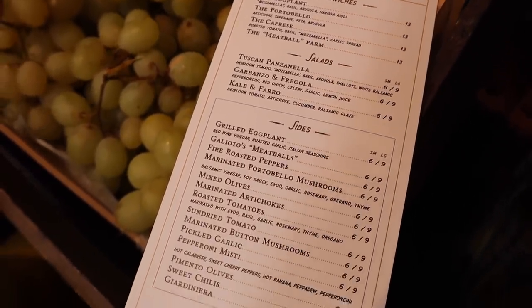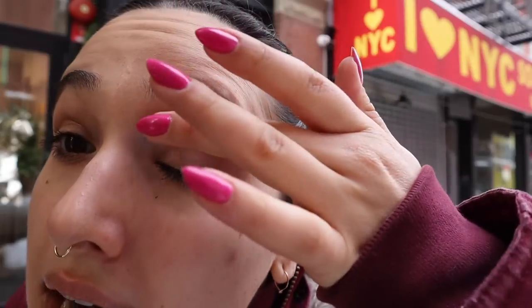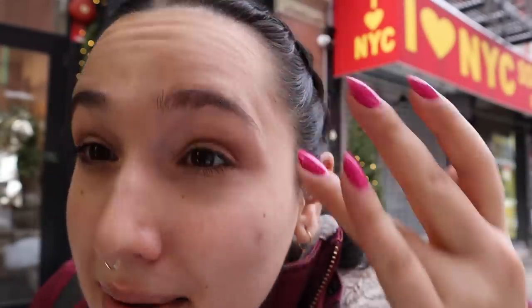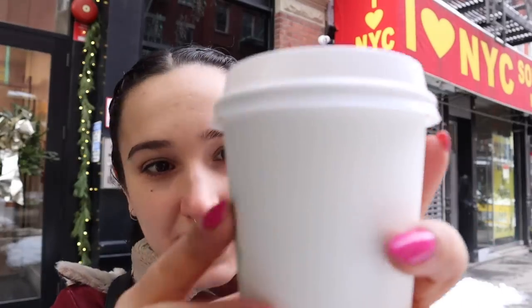Let's get straight to the taste test. Little Italy is a loud neighborhood, so I think this little corner is the quietest we're gonna get. Also, my mask created condensation on my eyelashes and now my mascara is everywhere — this has never happened to me before. I have before you a pistachio cappuccino.